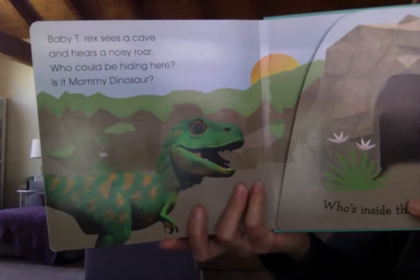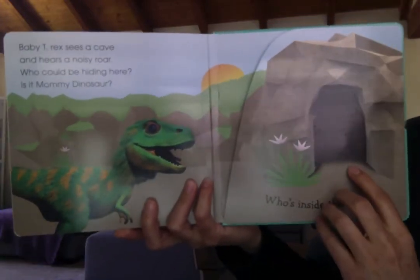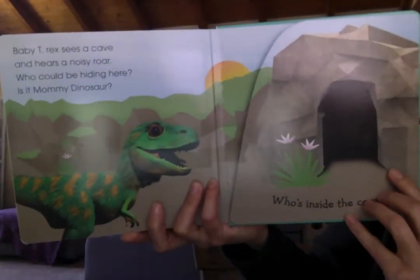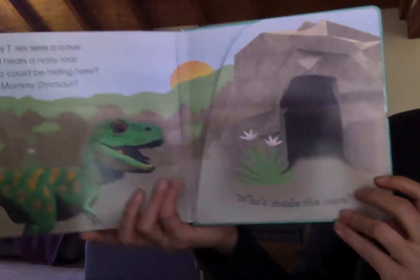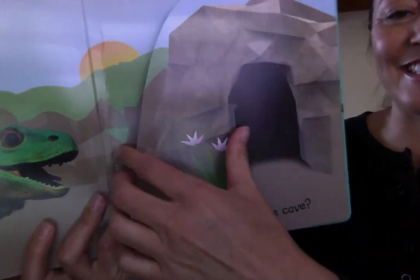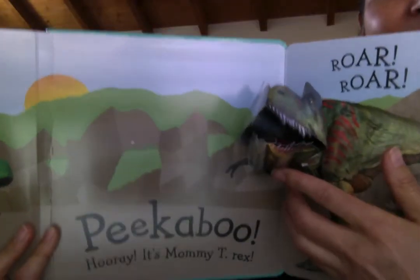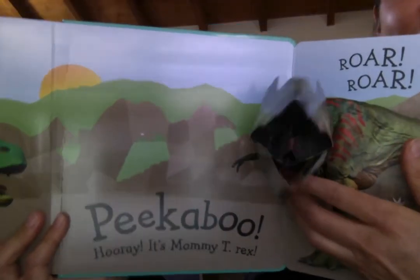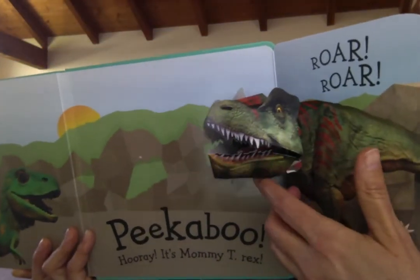Baby T-Rex sees a cave and hears a noisy rawr! Who could be hiding here? Is it Mommy Dinosaur? Who's inside the cave? Let's see if it's her. Rawr! Peek-a-boo! Hooray! It's his mommy. Rawr! Rawr! Rawr! He found her.